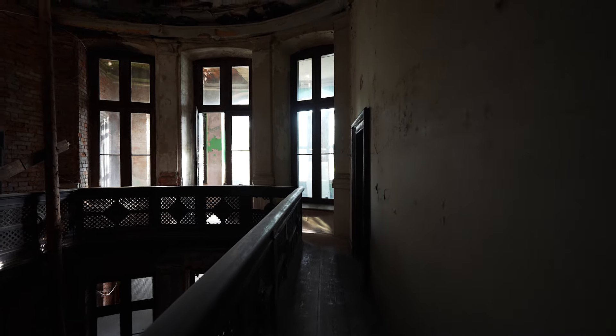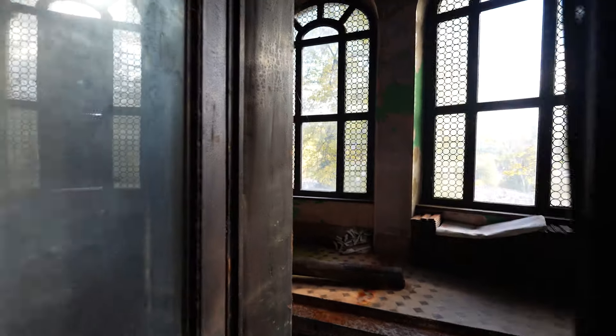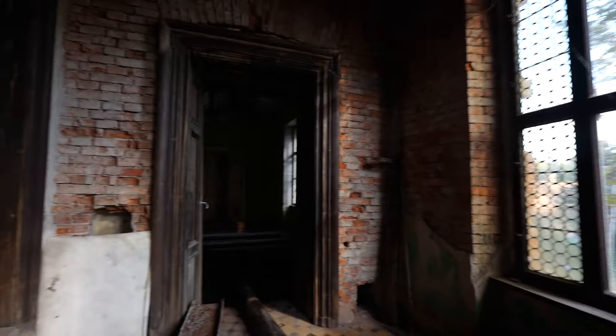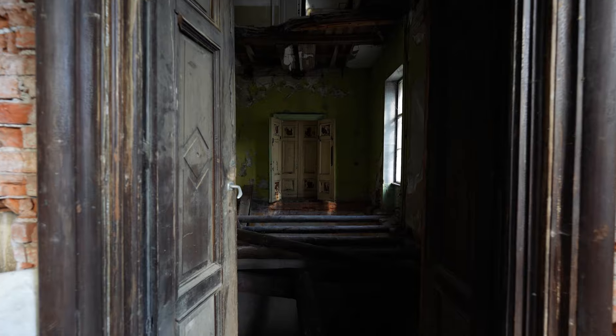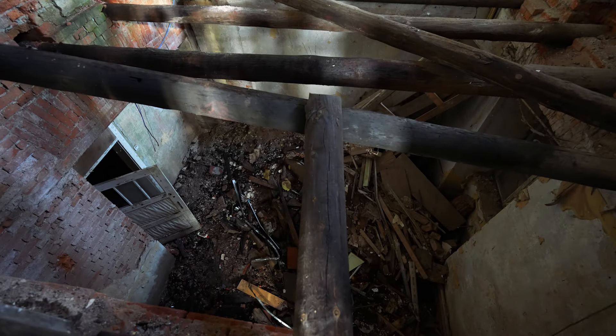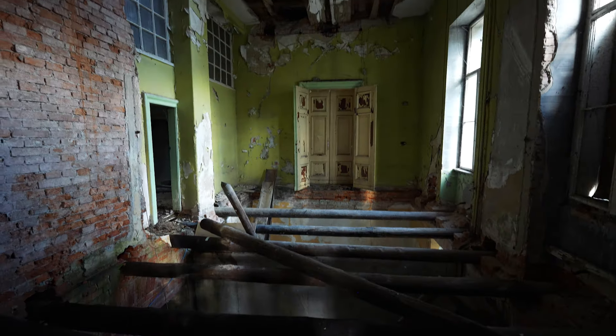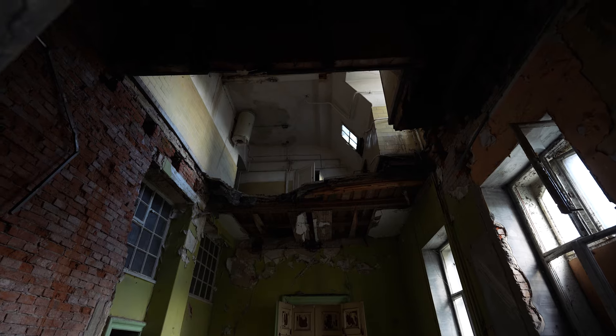As we go behind this staircase, there's a collapsed room over here where the third floor collapsed, which then made the second floor collapse as well. You can see — I'm on the second floor, which collapsed down to the first floor, and then the third floor collapsed on top of that too.